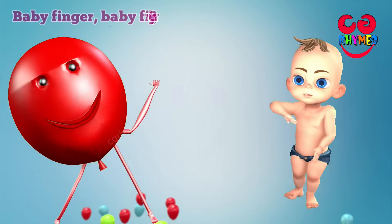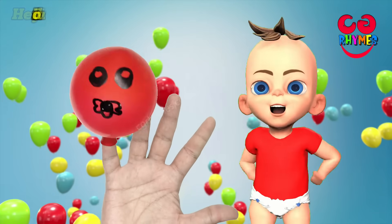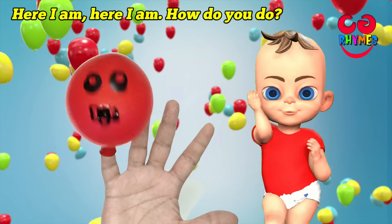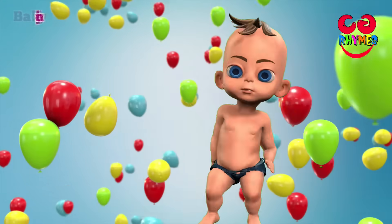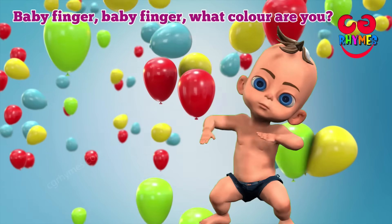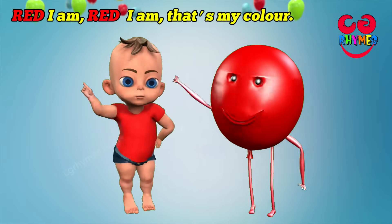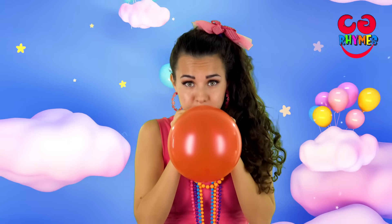Baby finger, baby finger, where are you? Here I am, here I am, how do you do? Baby finger, baby finger, what color are you? Red I am, red I am, that's my color. Yay! Red!